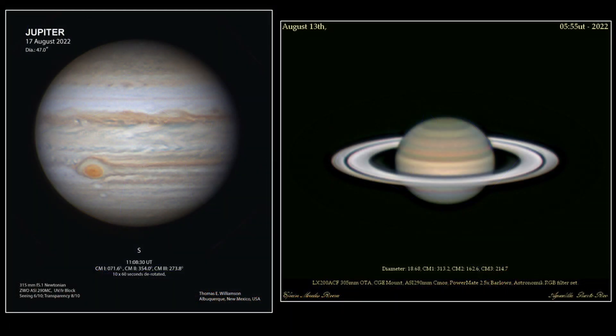The rings of Saturn and the cloud bands of Jupiter are visible easily through small telescopes. These images were taken by amateur astronomers with 12-inch telescopes, and are enhanced to show intricate details in Saturn's rings and cloud bands. Jupiter's Great Red Spot, an anticyclone about the size of the Earth, is clearly visible in Jupiter's southern region.